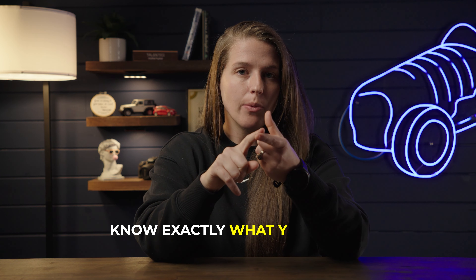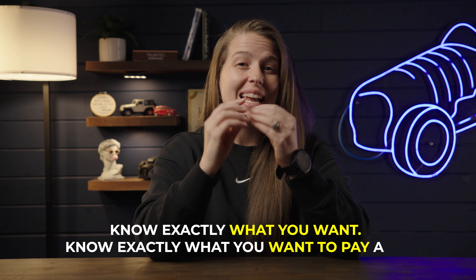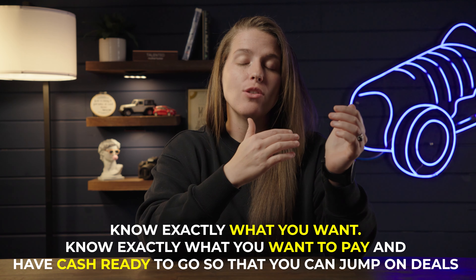My best advice for this price range: know exactly what you want, know what you should pay, and have cash ready to go so you can jump on deals as soon as they pop up. Good deals get sold fast. One method I always use is to message sellers and say, 'Would you take X dollars? I can come right now, or within the next 24 hours.' The ability to close within 24 hours often incentivizes sellers to say yes and give a discount. This price range is competitive — if you don't jump fast enough, it gets sold to someone else.